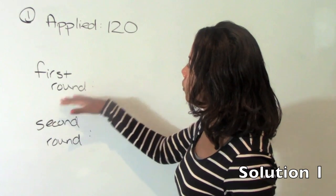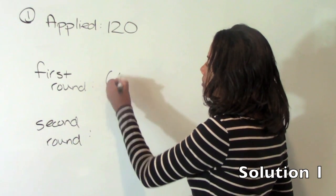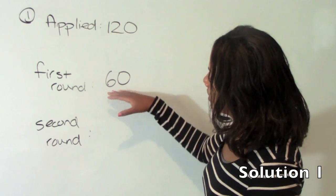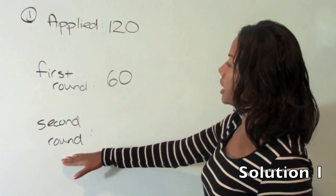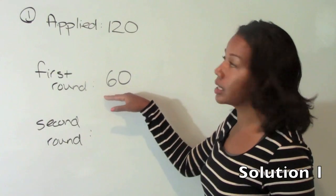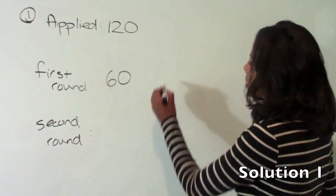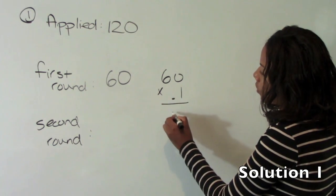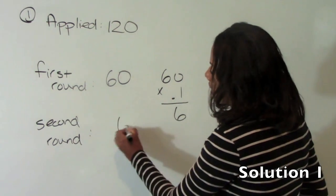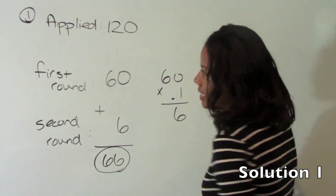He got first round interviews for the first half of the jobs. So simply take half of 120, and then it says that he got second round interviews for 10% of the first round interviews. Not 10% overall, but 10% of these. So 10% of 60 is simply six — 60 times .1, which is six. So he had six second round interviews for a total of 66 interviews.